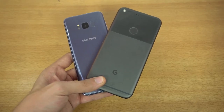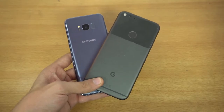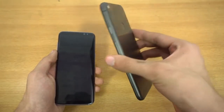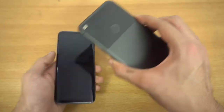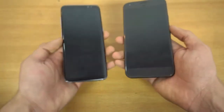Hey guys, it's time to do a speed test comparison between the Galaxy S8 versus the Google Pixel XL — the phone known for its fast and smooth experience according to a lot of users. Let's see how it stacks up against the mighty beast from Samsung, the Galaxy S8.